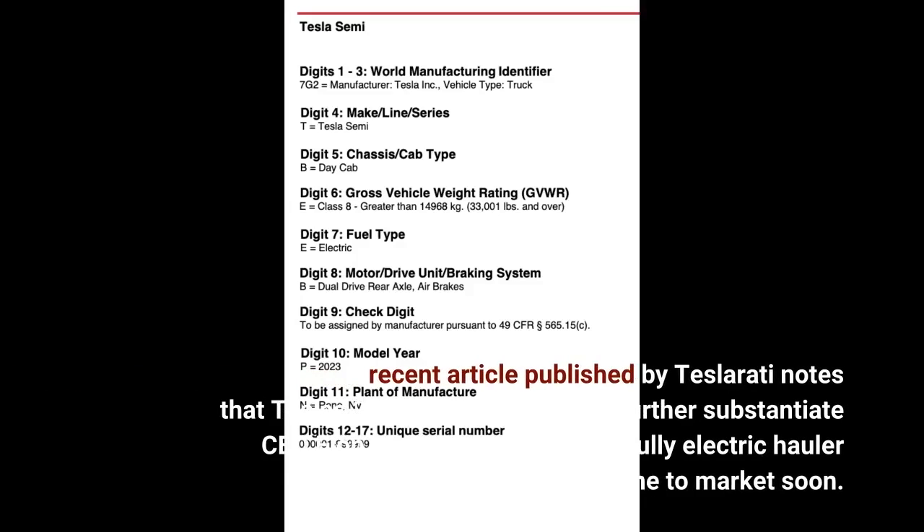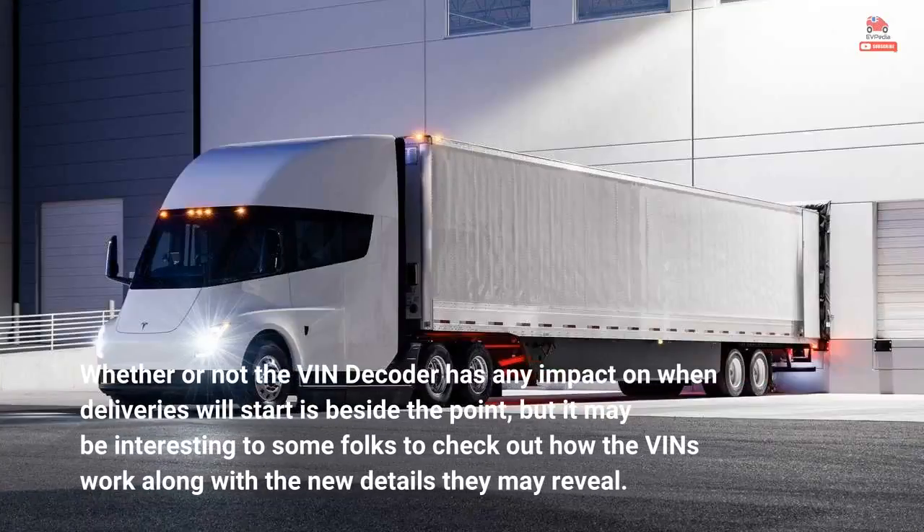A recent article published by Teslarati notes that Tesla's 2023 VIN decoder may further substantiate CEO Elon Musk's claims that the fully electric hauler is set to come to market soon. Whether or not the VIN decoder has any impact on when deliveries will start is beside the point, but it may be interesting to some folks to check out how the VINs work along with the new details they may reveal.